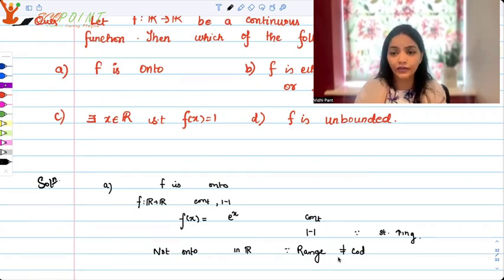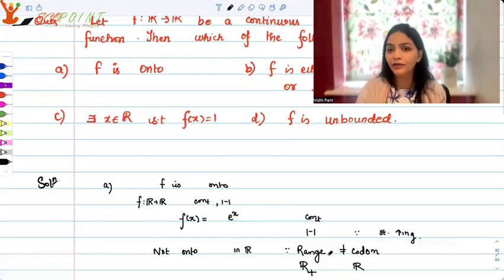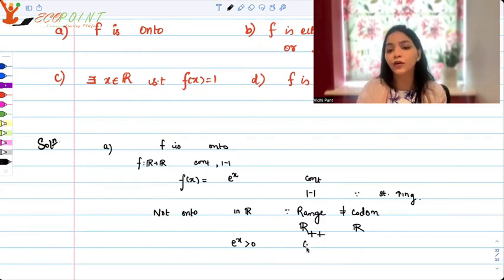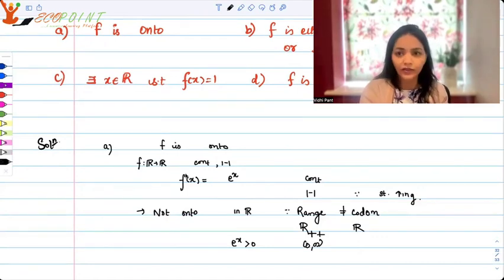The codomain was given as R in this question, so range is not equal to the codomain. Codomain is R, but the range is R++ because e to the power x is strictly greater than zero — so the range is from zero to infinity, open interval. That means it's not onto. So we have an example of a function which is continuous and one-one but not onto. So option A is not correct.